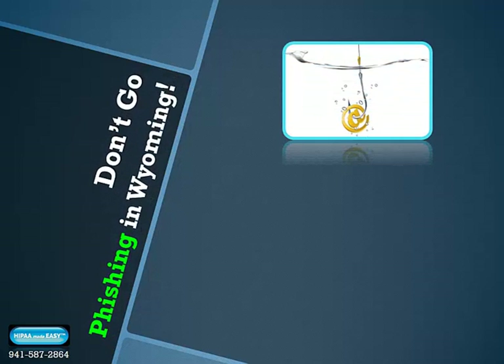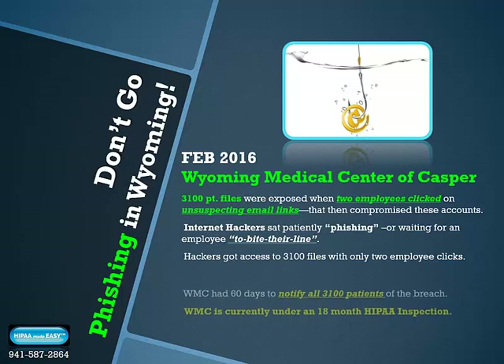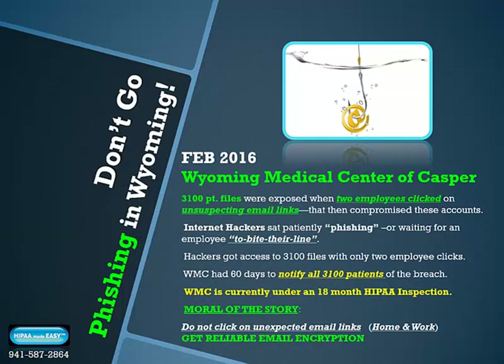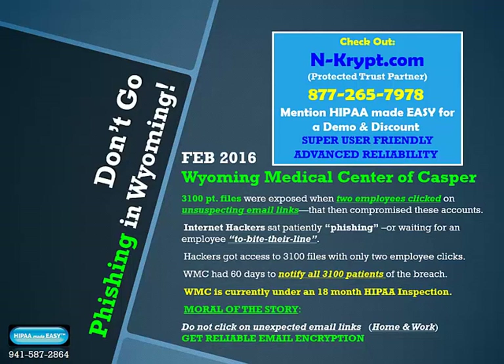Don't go fishing in Wyoming. February 2016, Wyoming Medical Center of Casper. 3,100 patient files are exposed when two employees click on unsuspecting email links that compromise their accounts. The internet hackers sat patiently fishing, waiting for an employee to bite — and with just two clicks, they got access to 3,100 files. Wyoming Medical Center had 60 days to notify 3,100 patients of the breach and is currently under an 18-month HIPAA inspection. Moral: don't click on unsuspecting emails at home or at work; get reliable email encryption and firewalls that warn of harmful embedded email links.